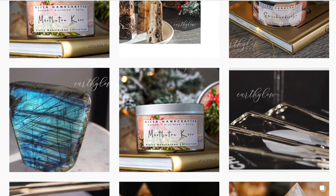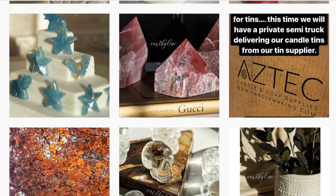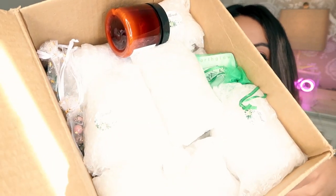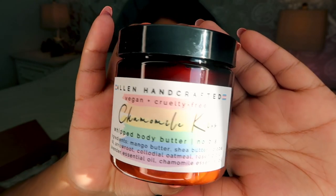For today's video we have another crystal haul from Earth Glow Ink. I'm so excited to see what's in this box — we have another huge box — so let's jump in and open it up. We've got a ton of goodies in here!